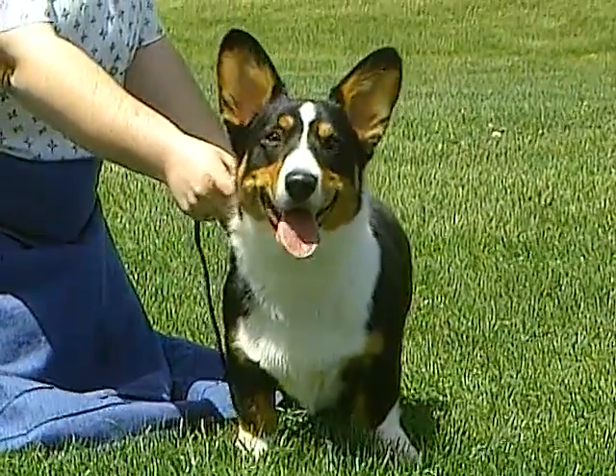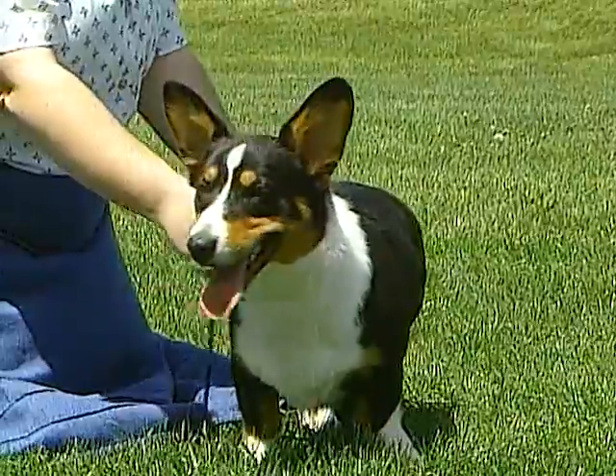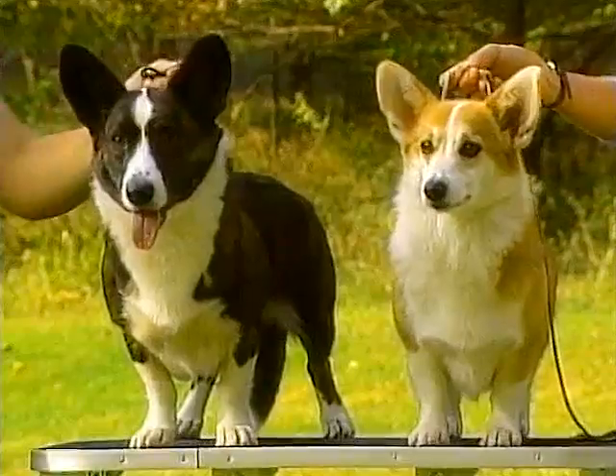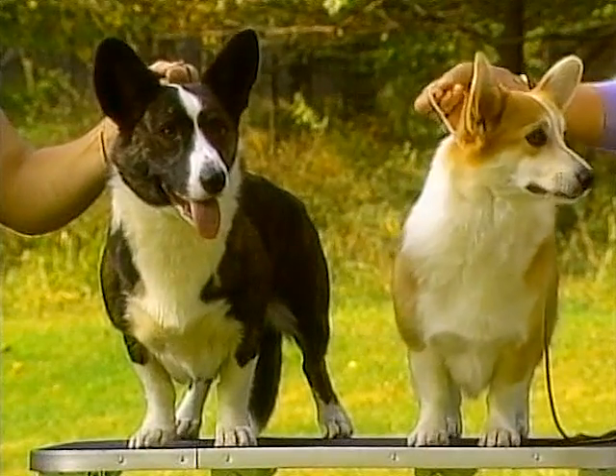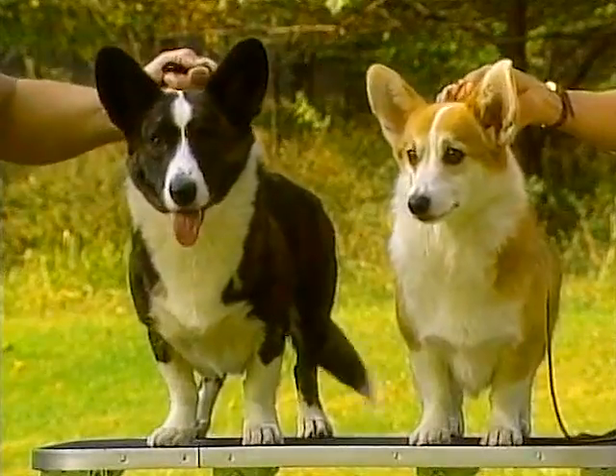Another difference in the two breeds is the shape of the forearms. The Cardigan's forearms are slightly curved and the Pembroke's are straighter in structure. The Cardigan's feet are therefore more turned out than the Pembroke's. The Cardigan is also somewhat larger in body than the Pembroke.